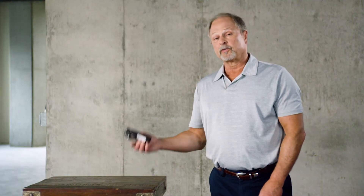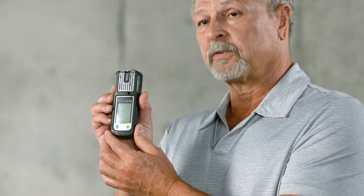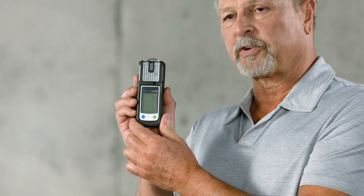Many responders use a basic four gas monitor like one of these on everyday calls. There are many types of monitors and each has a specific range for specific chemicals. There's not one magic monitor that will identify all gases.